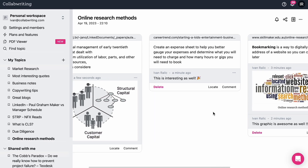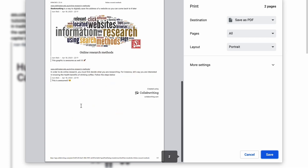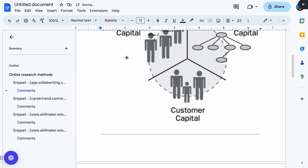After you collect all your snippets, you can find them in your dashboard along with any comments. You can also add more notes and track any changes or comments from your teammates. If you want to export your research, you can print, save as a PDF, or copy and paste the content into a Word or Google Doc.